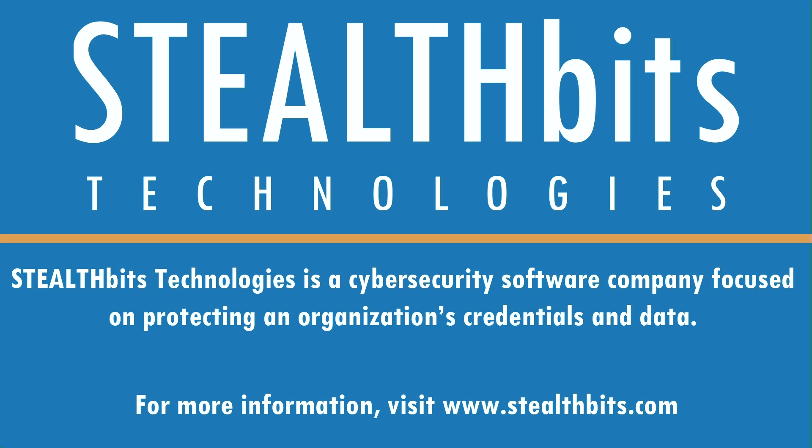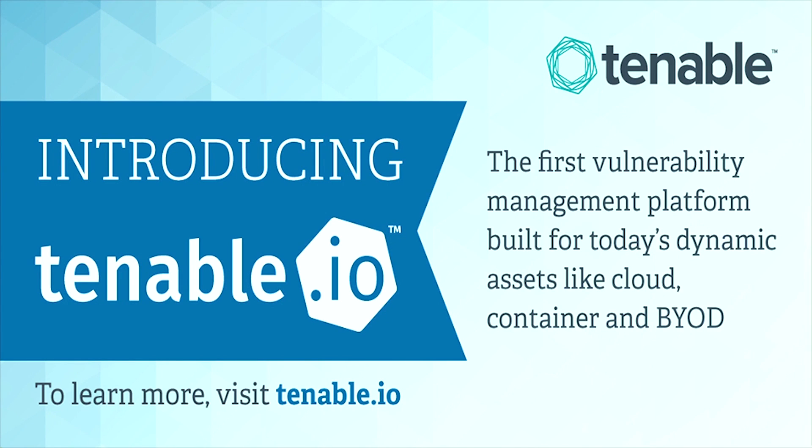Visit StealthBits.com to learn more today. Gain control of cyber risk with Tenable.io, the first vulnerability management platform built for today's elastic assets, like cloud, containers, and web apps. Discover a fresh, asset-based approach that prioritizes vulnerabilities while seamlessly integrating into your environment. Improve ROI with the first elastic licensing approach based on assets, not IP addresses. Tenable.io delivers the data and context you need to secure your elastic attack surface. Start your free Tenable.io trial today by visiting tenable.io.